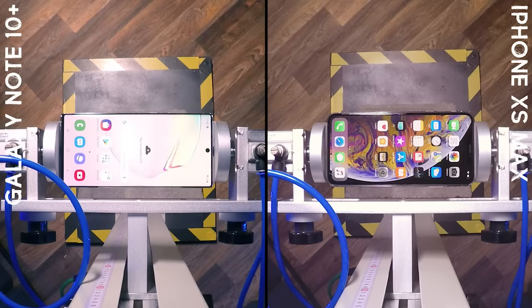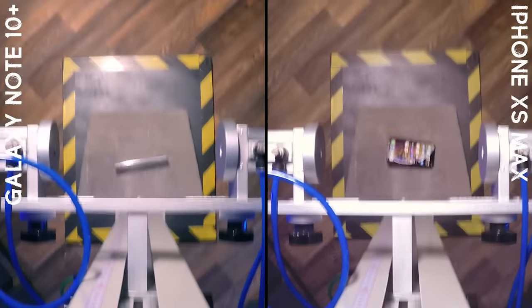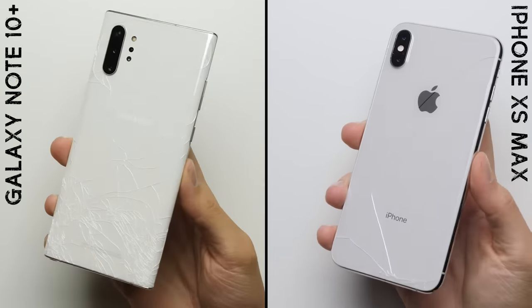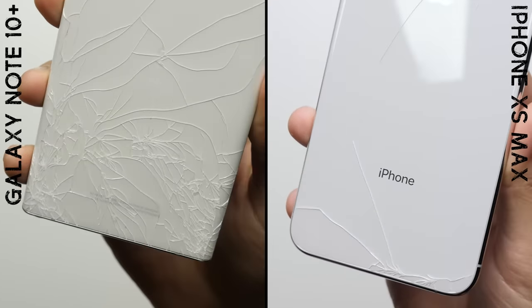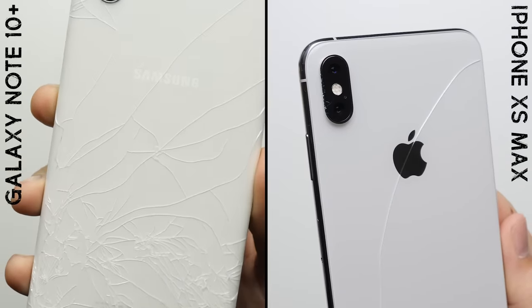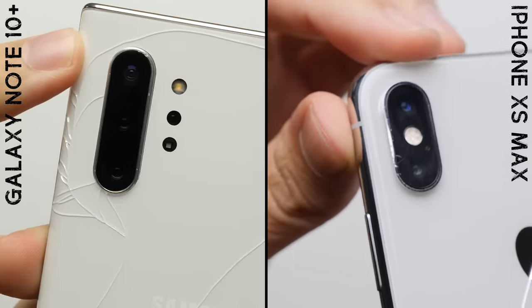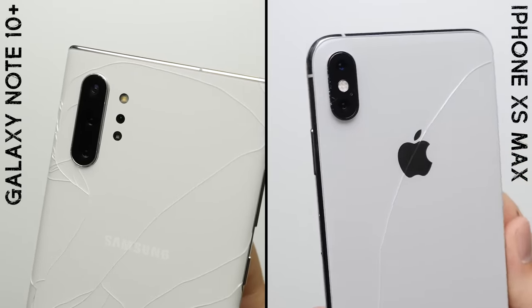Round number one: back drop. After the back drop, both phones crack. It looks like the Note 10 did do better than what we saw on the S10 Plus, but there's still some significant damage. The iPhone, on the other hand, suffers only a few cracks compared to the all-out shattering on the Note — which may or may not be thanks to that protruding camera lens on the back, which did get a little more scuffed up. But overall, a worse result for the Note, giving the iPhone the win in round number one.